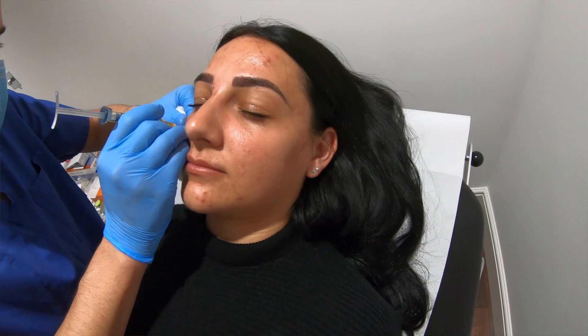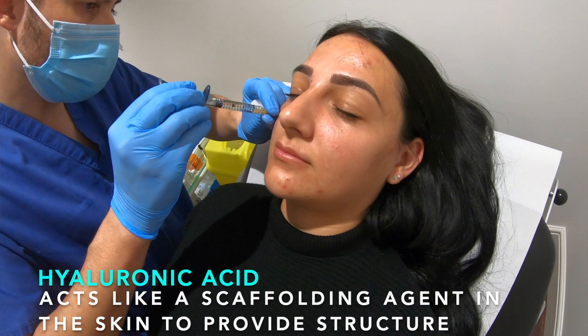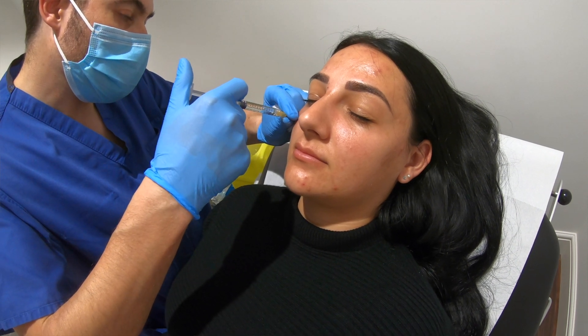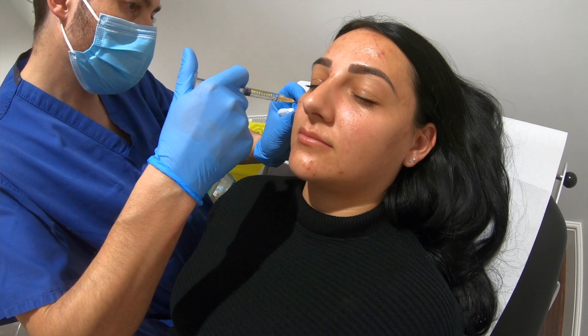So what is hyaluronic acid? Hyaluronic acid can act as a scaffolding agent within the skin to provide structure. Without hyaluronic acid, or with less of it, the skin tends to sag and produce the characteristic signs of aging.